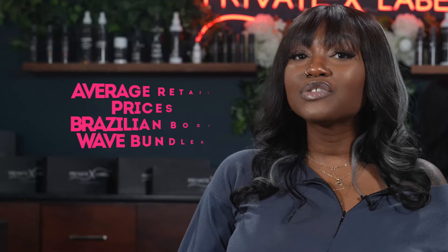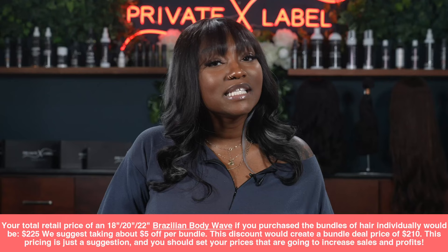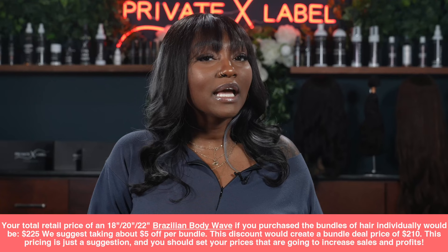The average retail price for a Brazilian body wave bundle: 14 inches is about $60, 16 inches is about $65, 18 inches is about $70, 20 inches is $75, and 22 inches is $80. So your total retail price for a bundle deal of 18, 20, and 22 inches of Brazilian body wave, if purchased individually, would be $225 total.